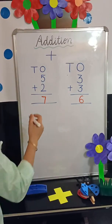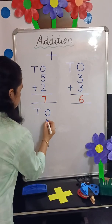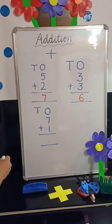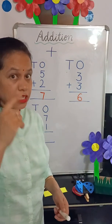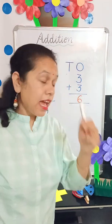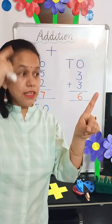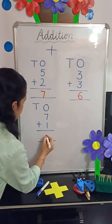Next question is 7 plus 1. We will keep the bigger number in our mind. 7 is the bigger number, so 7 in our mind and the smaller number 1 on our finger. 7, 8 — so the answer is 8.